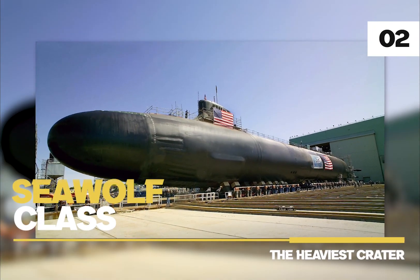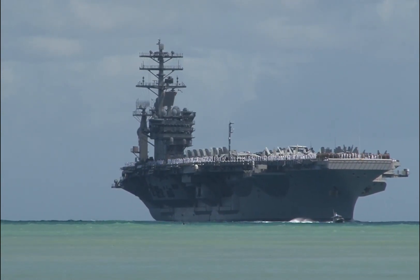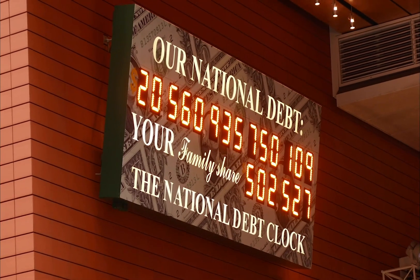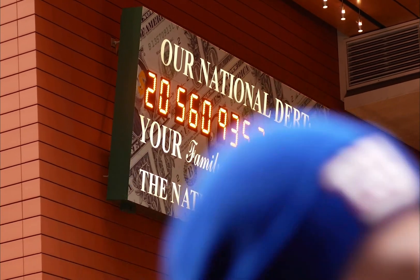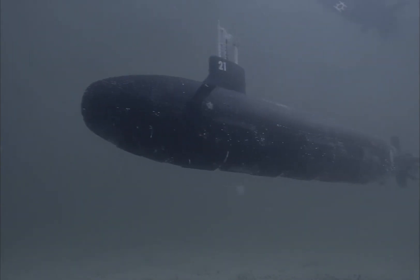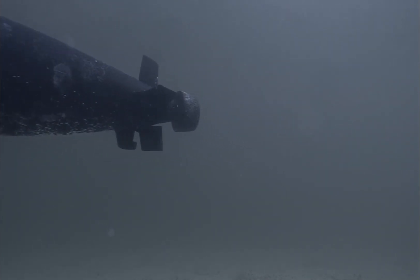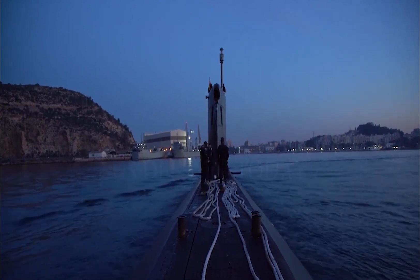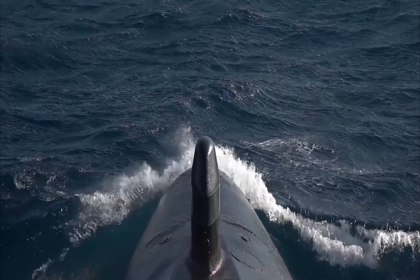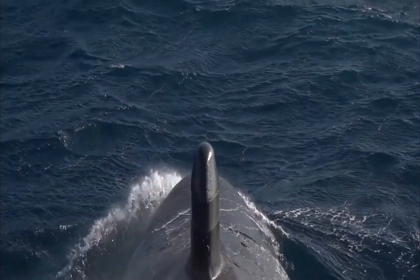Number 2: Seawolf Class. This advanced submarine belongs to the U.S. Navy. These cost about $3 billion back in the early 1990s, and adjusted for inflation that's about $5 billion per unit. Thankfully, 26 of the 29 planned submarines were cancelled — otherwise the current $15 billion budget would have ballooned to roughly $150 billion.